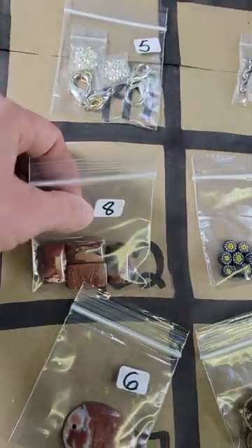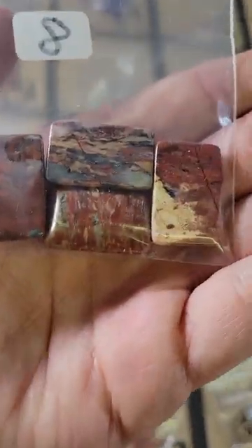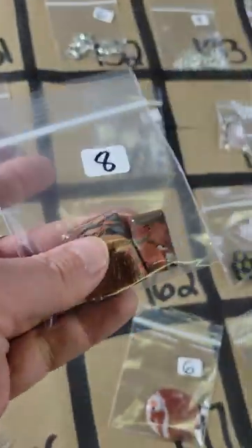Number 162: some more of these — my favorite, fire agate. Eight dollars for these cabochons, pretty patterns on number 162.